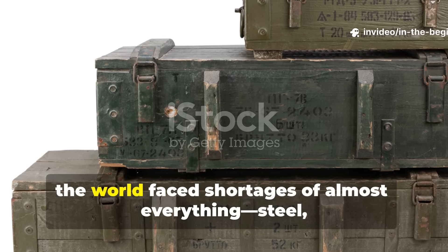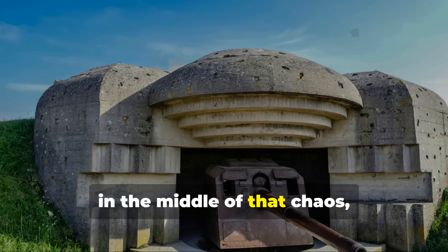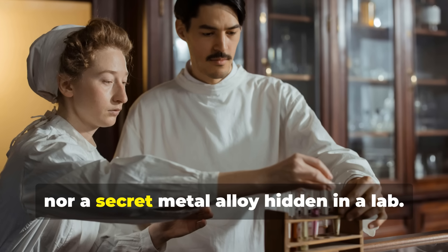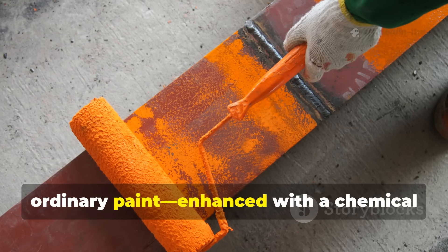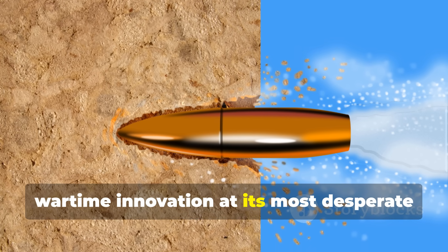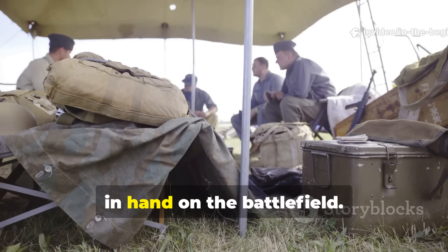During World War II, the world faced shortages of almost everything—steel, rubber, fuel, and even protection. Yet in the middle of that chaos, a little-known discovery changed how soldiers fortified their defenses. It wasn't a new type of armor, nor a secret metal alloy hidden in a lab. It was paint—ordinary paint enhanced with a chemical additive that turned wood into a bullet-resistant barrier. This wasn't science fiction; it was wartime innovation at its most desperate and ingenious. The story behind it reveals how necessity and creativity often walk hand-in-hand on the battlefield.